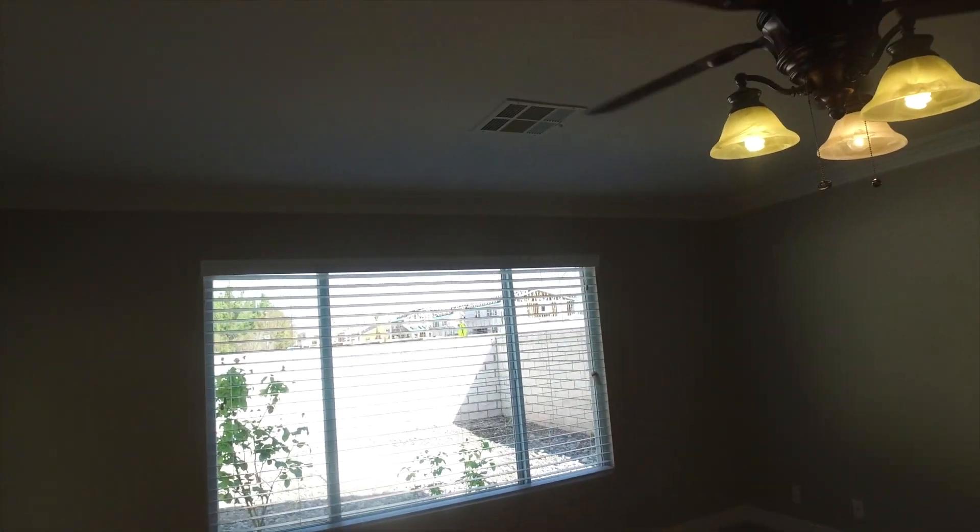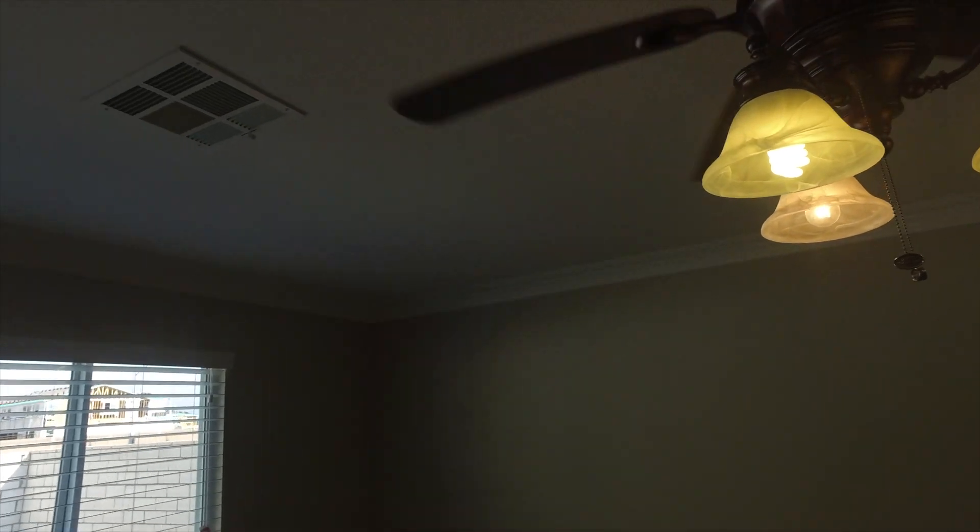As you can see, this spacious master bedroom has a doorway that leads out to the back patio, as well as large windows for lots of natural sunlight and an overhead fan.